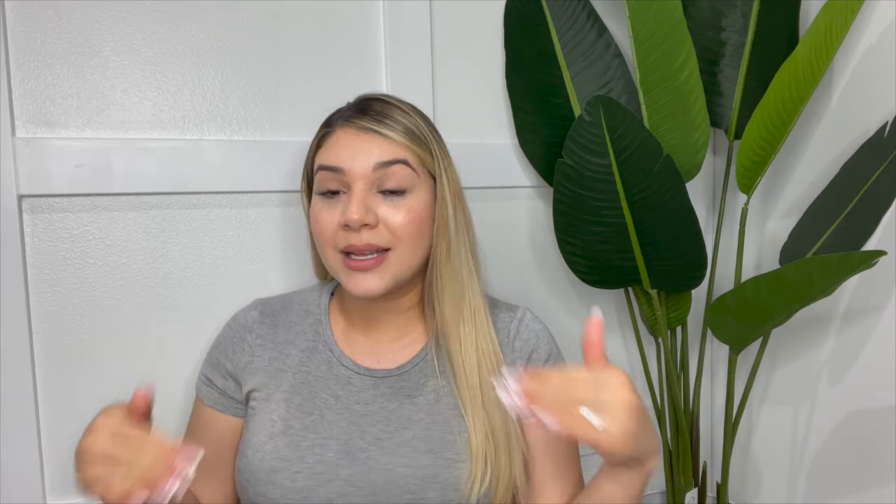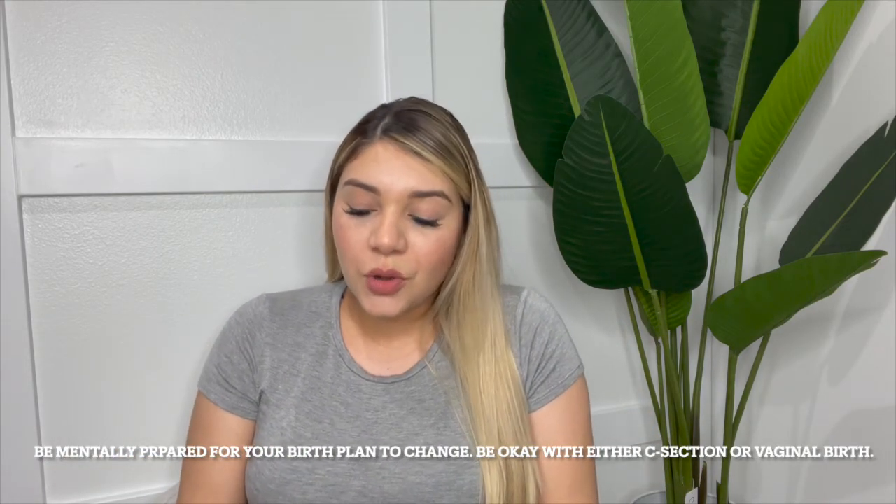Even if I'm pushing, she may not want to come out vaginally and a C-section could still be needed, which I'm totally fine with. Whatever gets her out safely and keeps me safe — that's what matters. You can't go into labor with a rigid birth plan specifying vaginal, non-medicated, and nothing else. You have to be open, because once you're in labor everything can change.